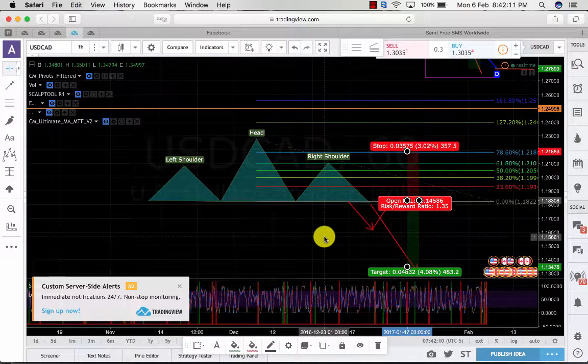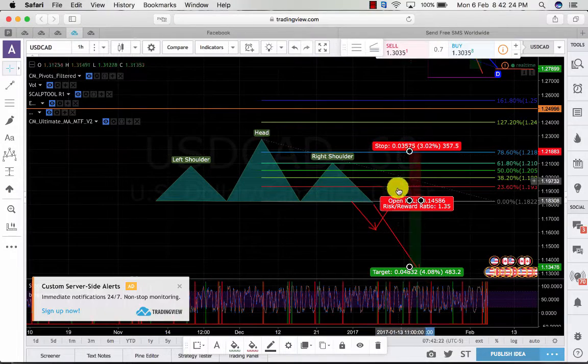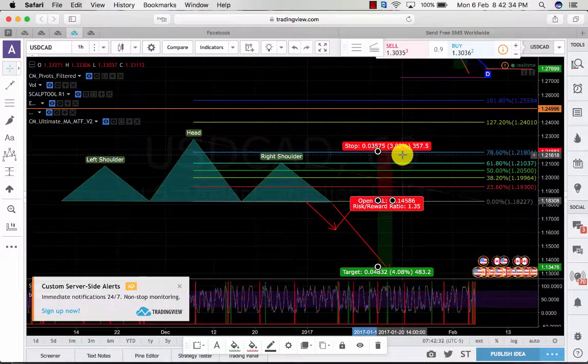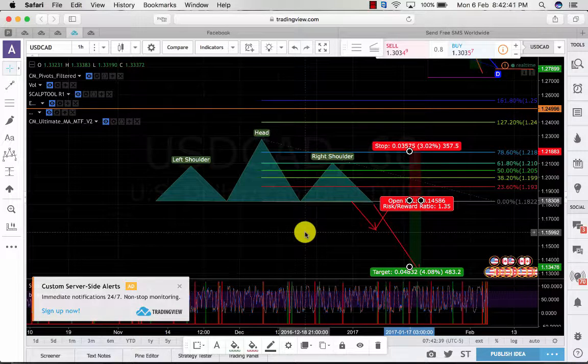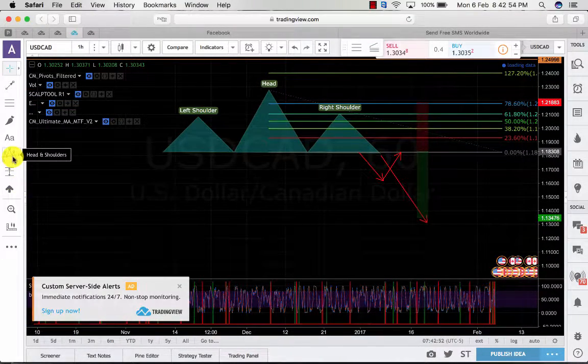We have no early device or early indicator telling us whether it's going to continue or not. So if only you had that — and that's what I'm going to discuss now — the solution to the weakness of head and shoulders. Sometimes it goes down but then climbs back up, hitting our stop loss. That's the painful part. We don't want that to happen, but it does. Because of this, the solution is the ABCD pattern.